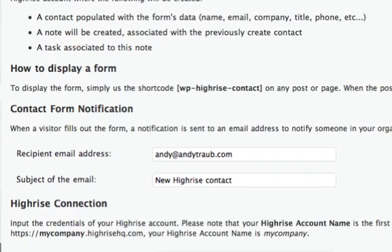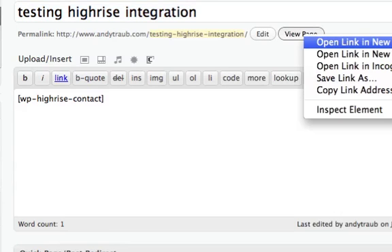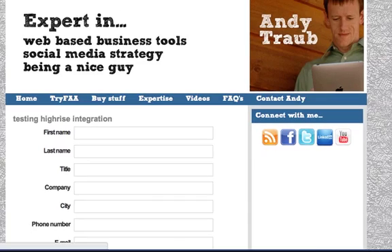When you update options, nothing looks really different. You just take this shortcode right here — bracket wp-highrise-contact bracket — and put that into a page. I made a test page, put the shortcode in there, and clicked update.